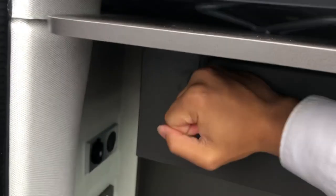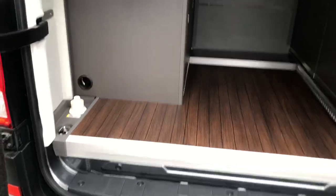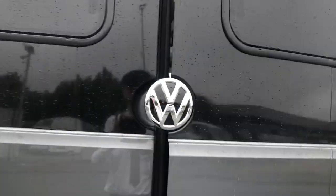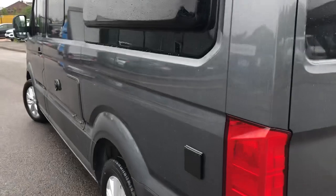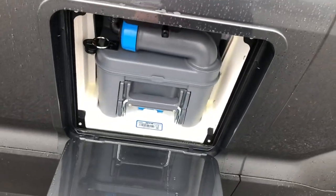There is an outdoor shower connection with storage for the head just behind. The storage space runs throughout the back of the vehicle, with switchboards and electrics on the left-hand side. Coming around to the passenger side of the vehicle, you can see you do have the electrical hook-up point.